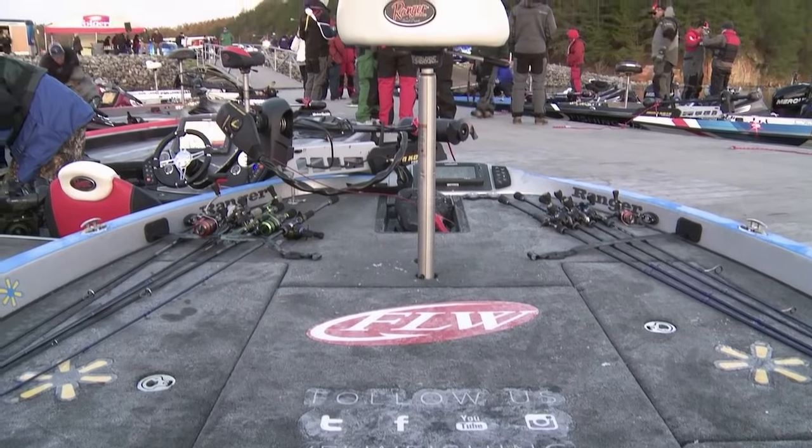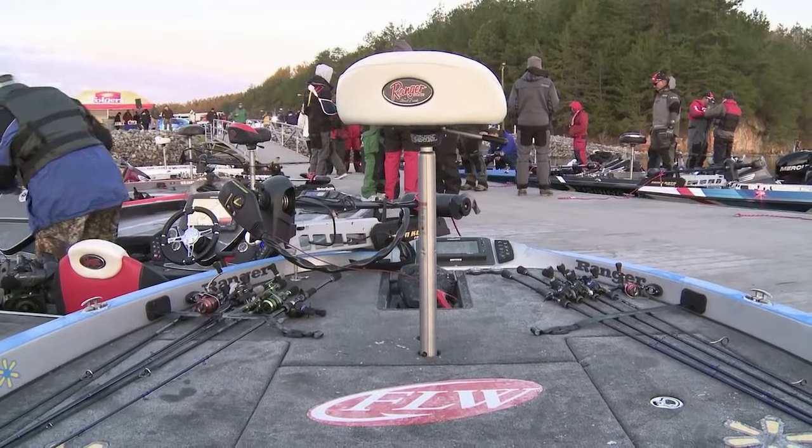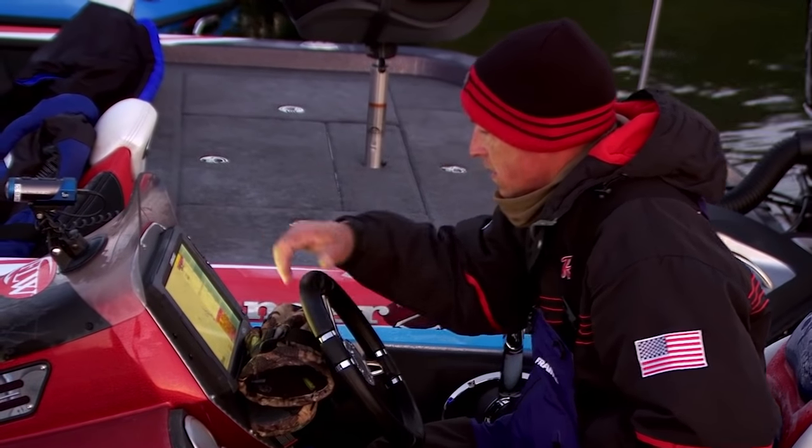This is the first top 10 I've made since I had a heart attack back in May. When we take off and blast off across that smooth lake today, it's going to be a feeling like I hadn't had in a long time, and I really look forward to that. Looks like it's going to be pretty bright and sunny with light winds. So if it goes as it should, it'll be a 12 to 3 window again where I put my main weight in the boat.